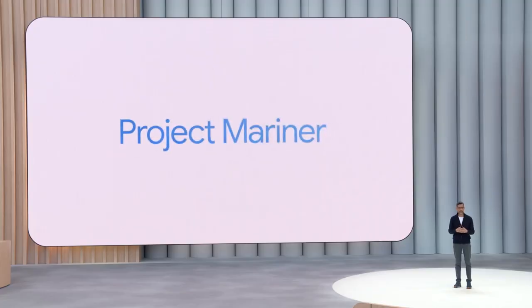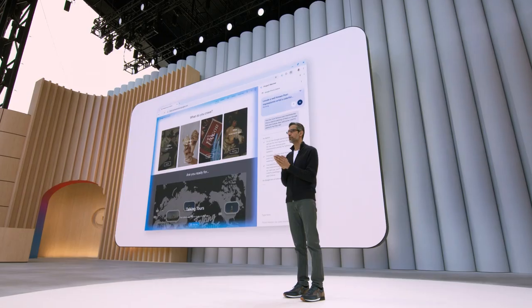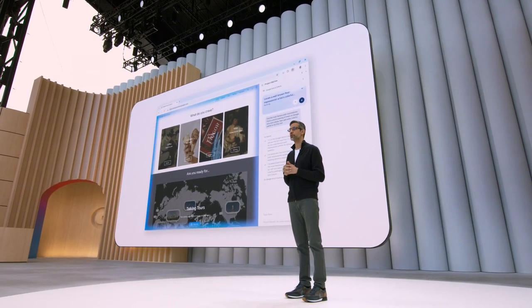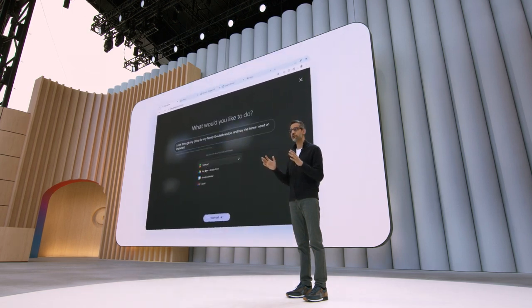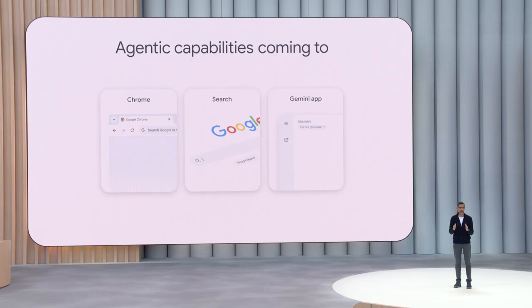A research prototype — Project Mariner. It's an agent that can interact with the web and get stuff done. We released it as an early research prototype in December and we've made a lot of progress since. We are starting to bring agentic capabilities to Chrome, Surge, and the Gemini app. We call it agent mode.